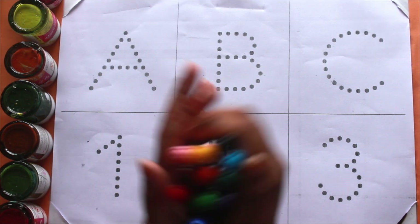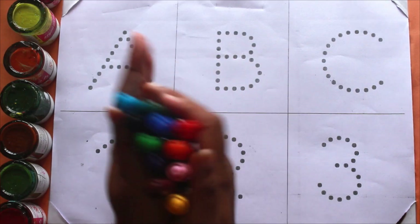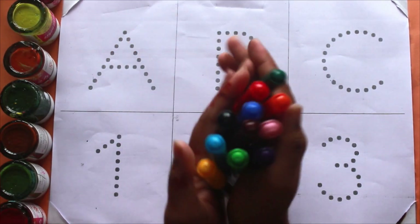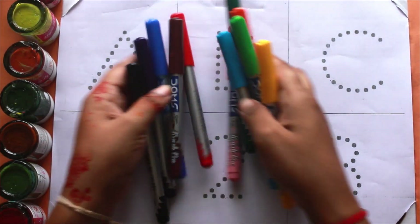Hello kids, welcome to another video. Today we are going to learn alphabet A, B, C and counting number 1, 2, 3 with your favorite YouTube kids channel. Let's start with colors.